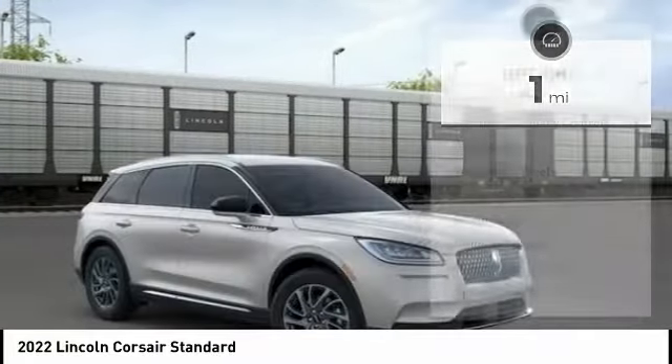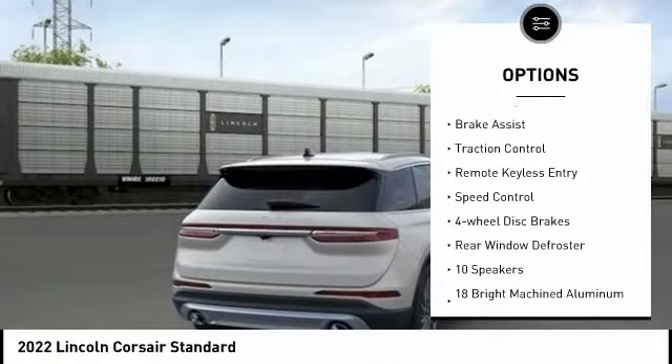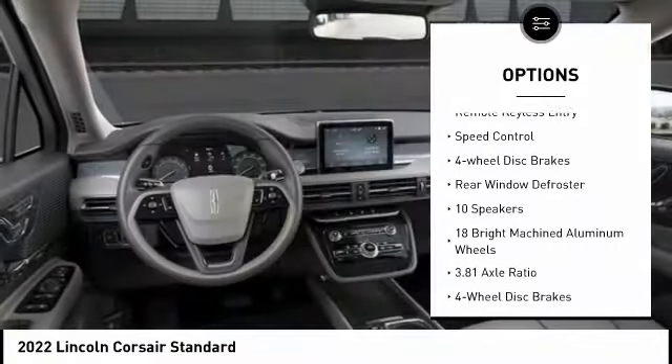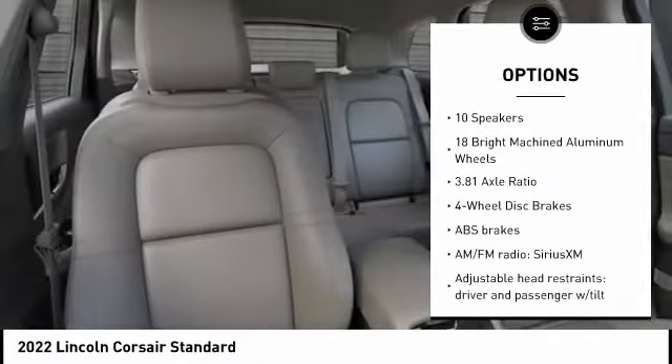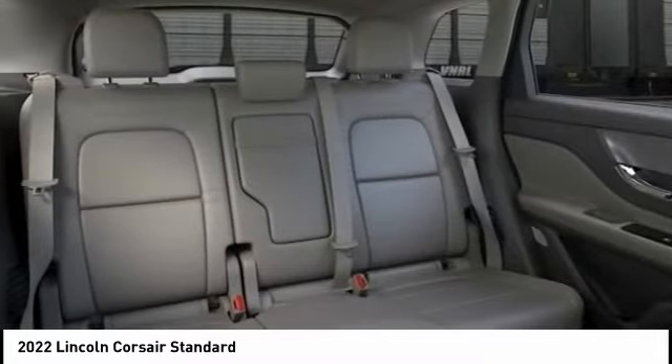Here are some of this vehicle's great options: electronic stability control, alloy wheels, aluminum wheels, power lift gate, brake assist, traction control, remote keyless entry, speed control, four-wheel disc brakes, rear window defroster.